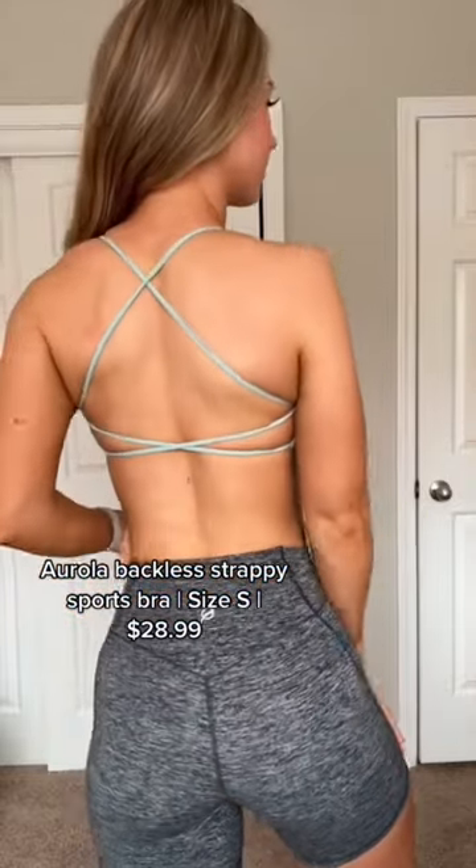Next is probably one of my favorites. It's pretty low on support but I did stay totally contained in it, and it's worth it for the strappy back.